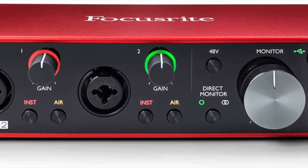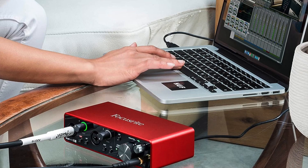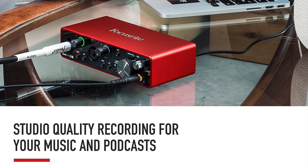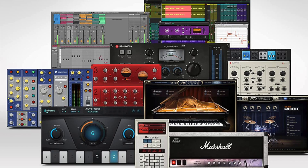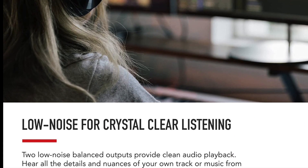The Focusrite Scarlett 2i2 3rd Gen USB Audio Interface for $239 comes with three months subscription to Pro Tools. Includes free software from Antares, Relab, SoftTube, XLN Audio, Brainworks, Splice, Focusrite, Ableton, and Avid — all available via download upon purchase and registration.